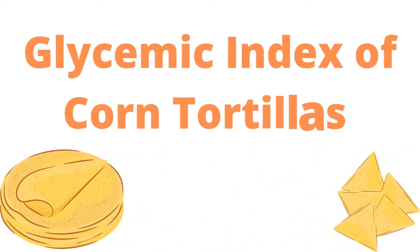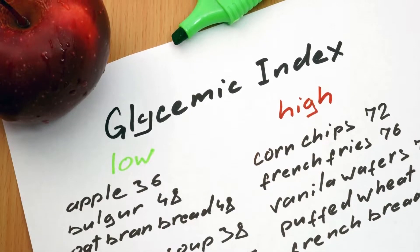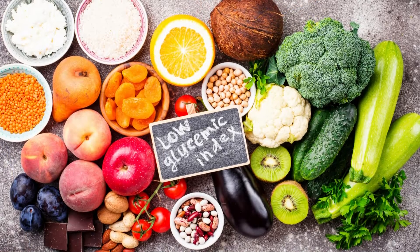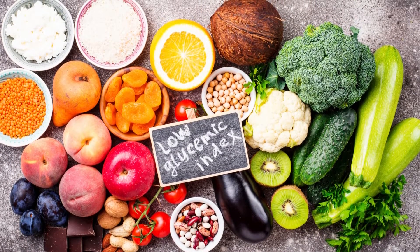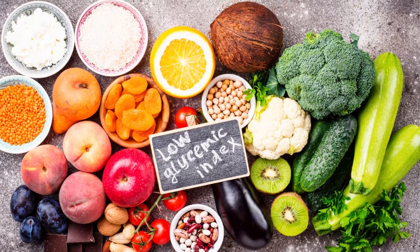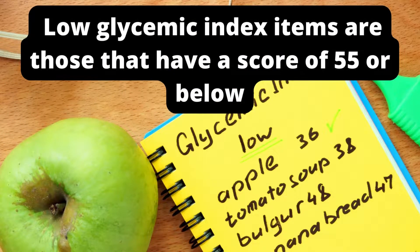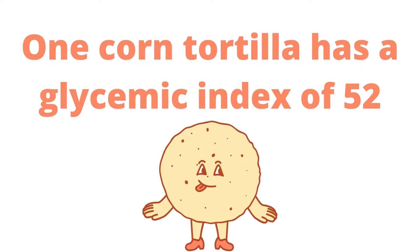Glycemic Index of Corn Tortillas. Low glycemic index foods should be the main focus of a diabetic's diet. These foods are high in carbohydrates yet do not significantly alter your blood sugar levels. Low glycemic index items are those that have a score of 55 or below. One corn tortilla has a glycemic index of 52,